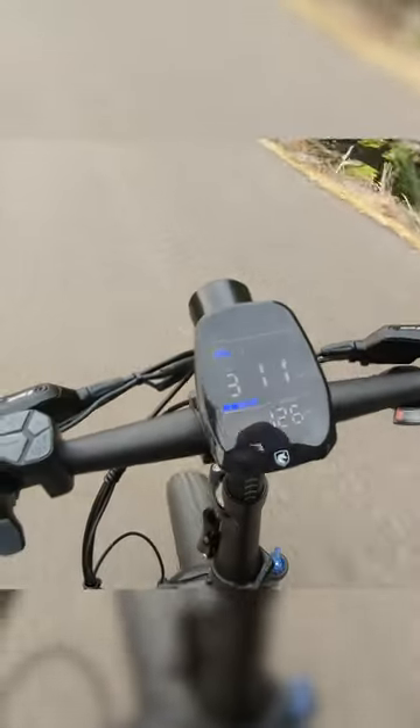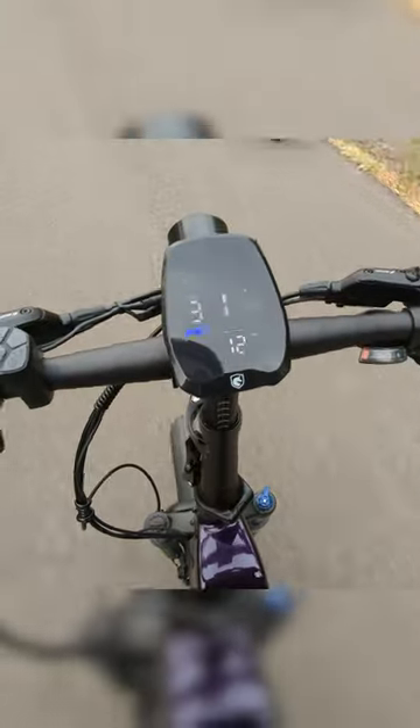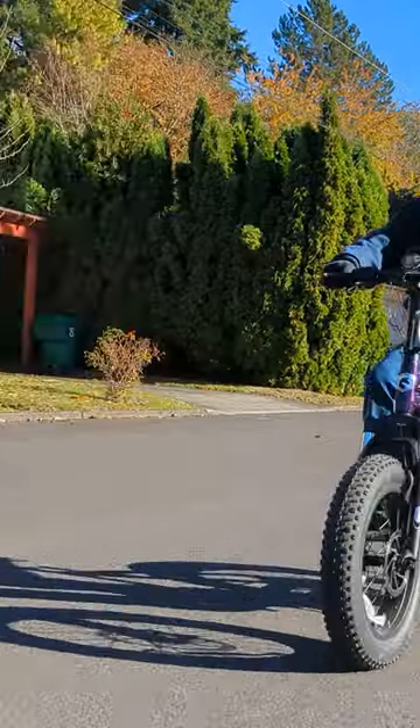My favorite thing about this is the torque sensor, which will increase or decrease the electric assist based on your pedaling power — a feature that many of the e-bikes on the market today do not have.